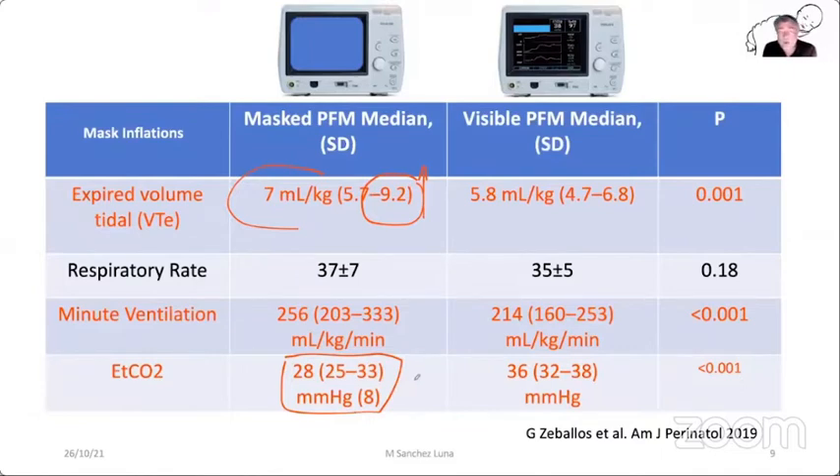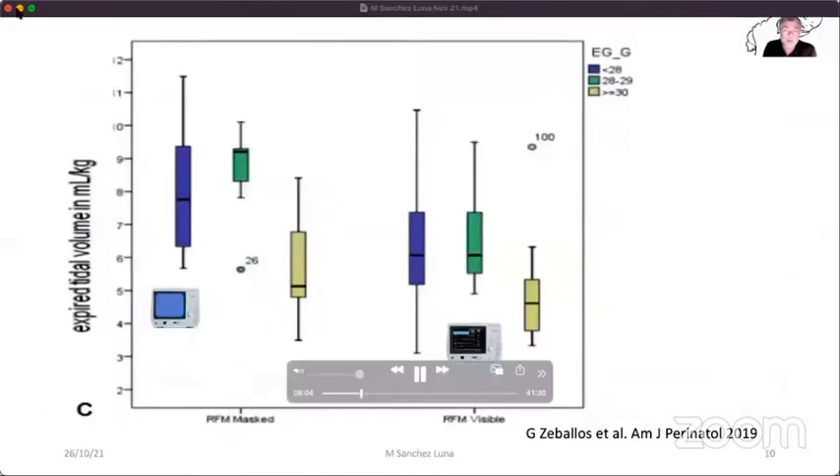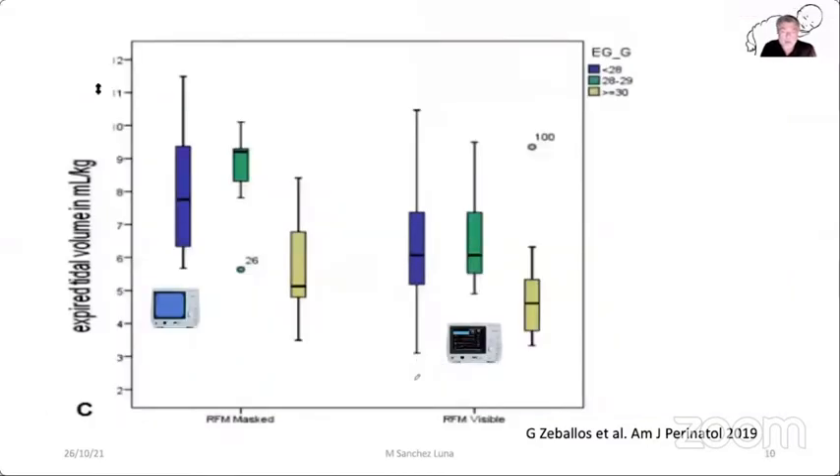We know from many studies that larger tidal volume means higher risk to produce damage in the lungs of very immature babies, but also a higher risk of damage to the brain. In Gonzalo's study, the largest tidal volumes were mostly used in babies of less than 28 weeks gestation, where the risk of producing damage is much higher compared to more mature babies.